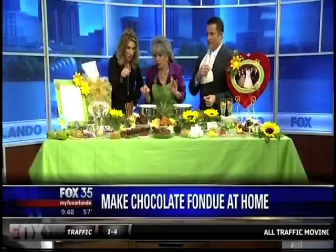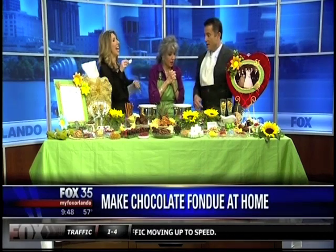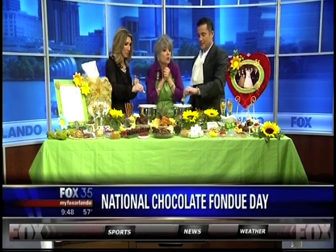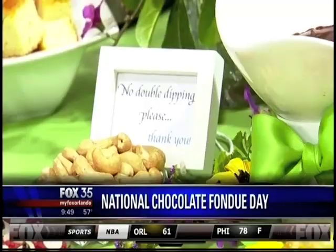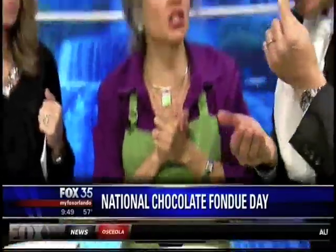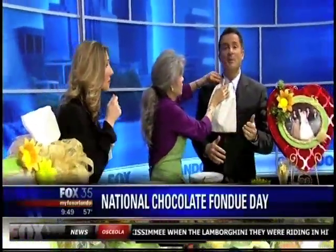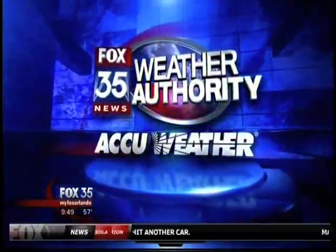Did you ever try potato chips dipped in chocolate? I love that. No double dipping — I love your little sign. Hey, what's your website? Marianne Rams on Facebook — I have all the recipes up for you, plus more: the triple berry sauce with white chocolate cake and chocolate. Anything you can dip in chocolate — my favorite is potato chips, believe it or not. We're going to toss it to Jamie King for weather.